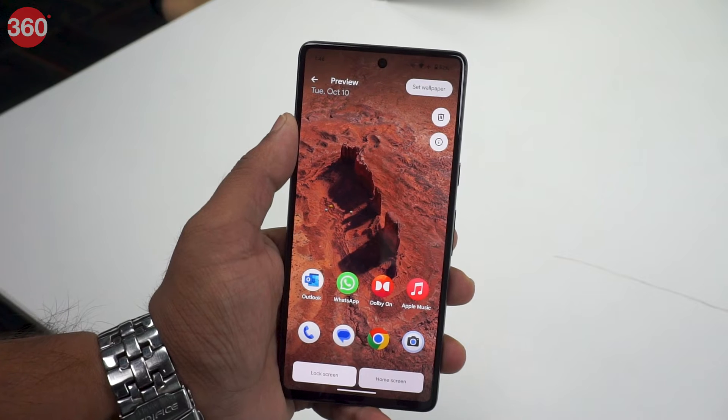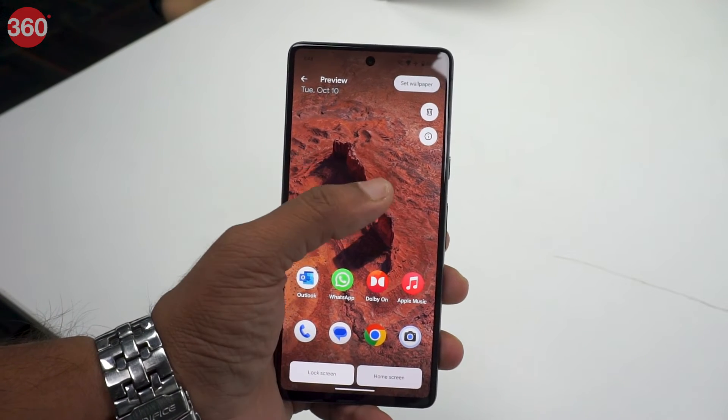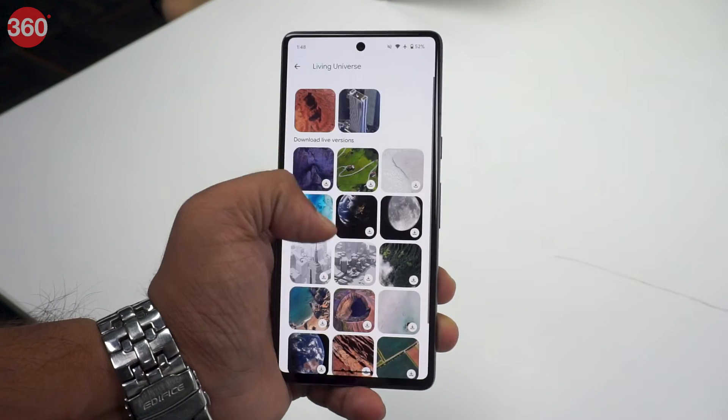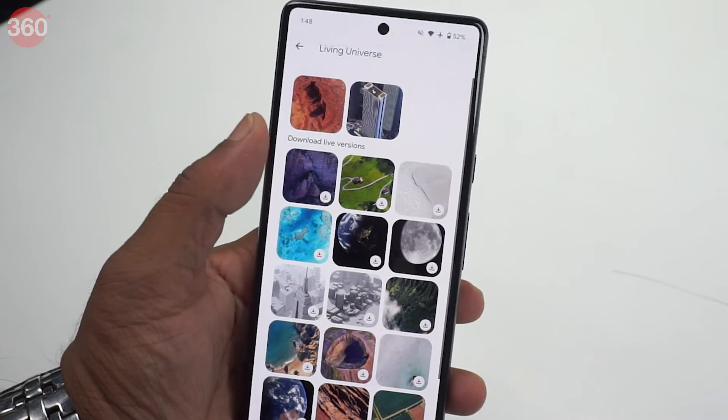Android 14 has some hidden features that will definitely peak your interest. One of them is the new Living Universe Wallpapers. These are not your usual live wallpapers, but highly detailed wallpapers made by Google and you can interact with them to a degree.